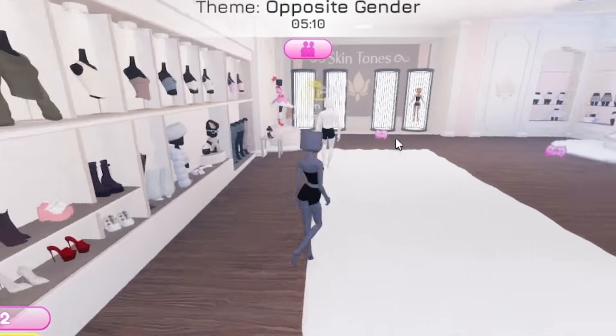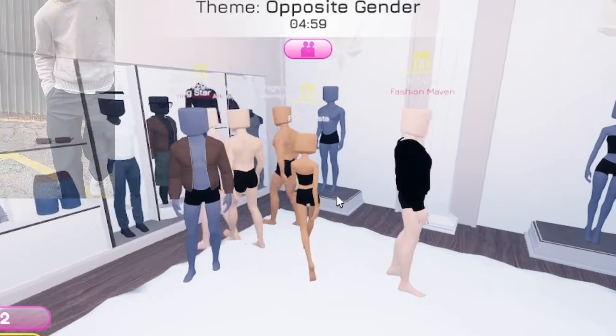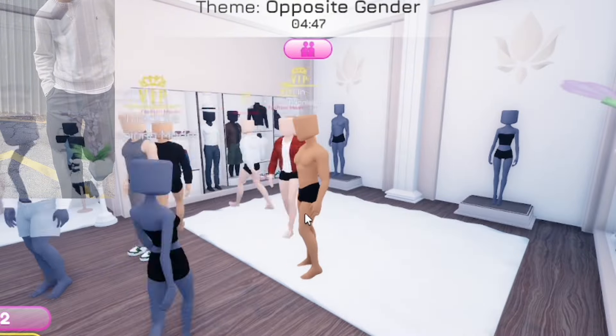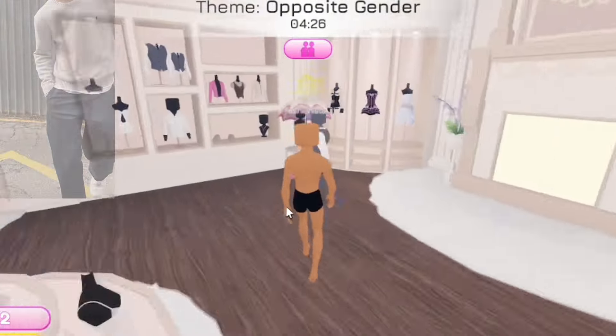The next round is opposite gender. Oh okay, this is cute. Let's switch my gender role. This one will be pretty difficult since there's not too many men's clothing. Let's go to VIP and see if they have anything.